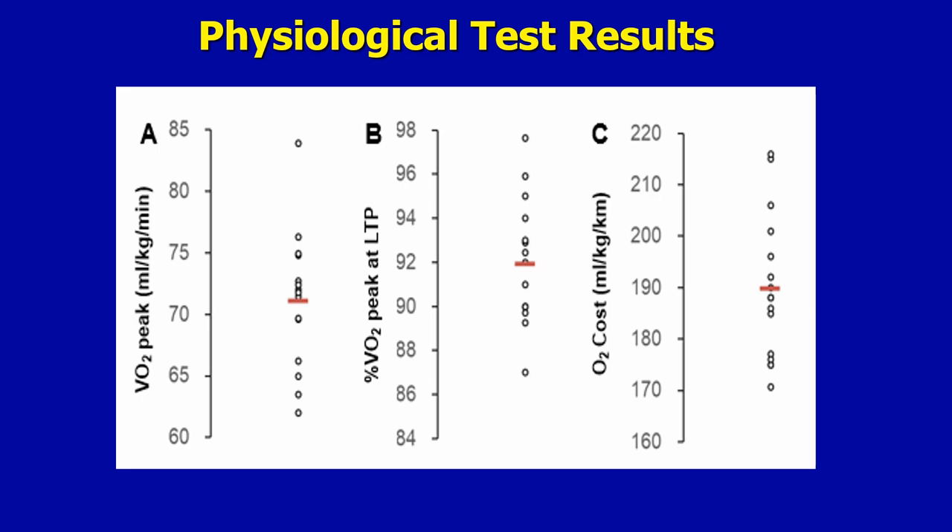There was quite considerable inter-athlete variability. The fraction of their VO2 max that they could run at without accumulating lactate in their blood was extremely high, on average at about 92%. And their oxygen cost of submaximal running was about 190 millilitres per kilogram of body mass per kilometre of distance run — very impressive physiological credentials.